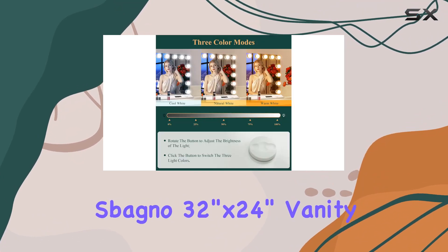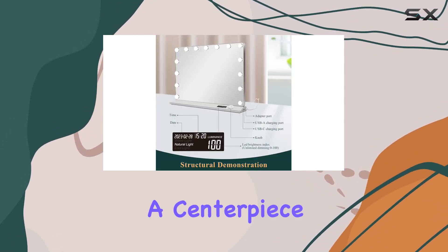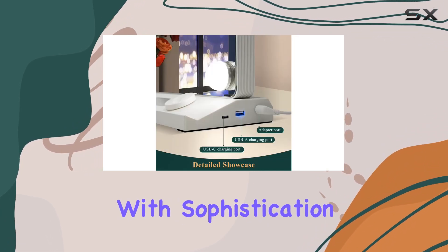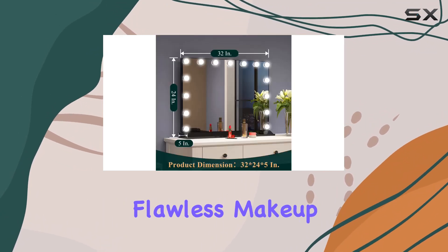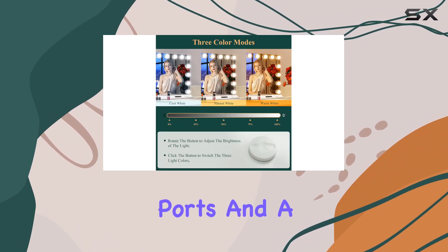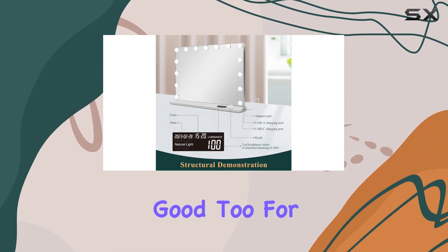In essence, the Spagno 32-inch by 24-inch vanity mirror with lights goes beyond just a tool for applying makeup — it's a centerpiece of any modern vanity setup, blending functionality with sophistication. Its adjustable settings cater to every need and preference, making it a universal solution for achieving flawless makeup. The added convenience of charging ports and a magnifying mirror elevates the entire experience, proving that it's not just about looking good, but feeling good too.